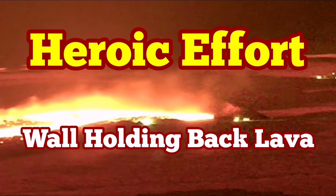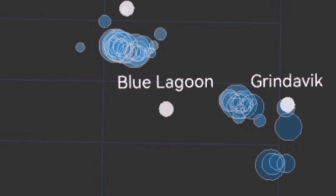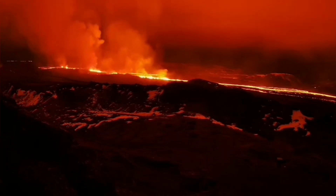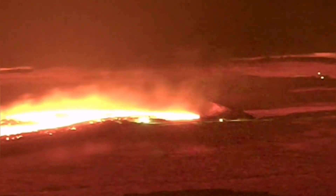Before the most recent eruption in the Swartzenghi volcanic system, I made a video clip showing that the magma is flowing sideways from the Swartzenghi reservoir — and now we have the eruption. As you can see, it has happened, and there is a heroic effort going on on the east side of Grindavik to close the gaps in the existing wall and build a backup.